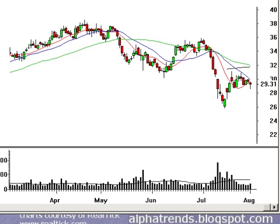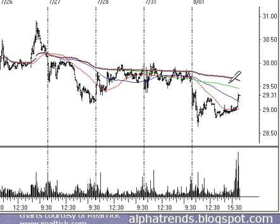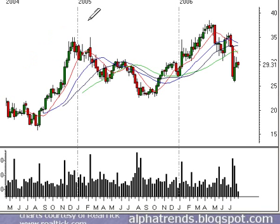NTAP — Network Appliance — I had suggested selling short below $29.48. It opened around $29.50, so you should have been involved around $29.45. Right now I think your stop should go to break-even. So lower your stop in NTAP to break-even, and we'll see what tomorrow brings.